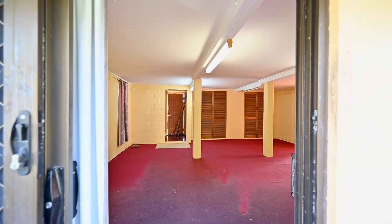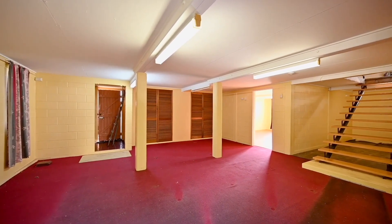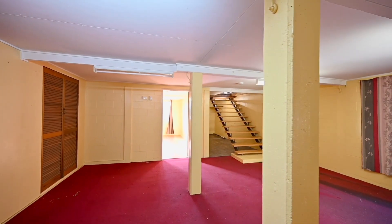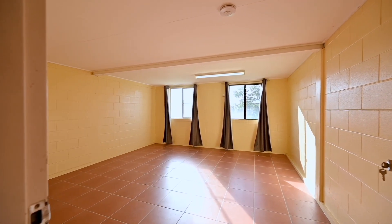Upon entering the residence you'll be greeted by a generously sized entertainment area that leads you through to the spacious and versatile ground floor. Here you'll find a large lounge area perfect for hosting family gatherings and parties, while the dedicated theatre room serves as an ideal retreat for teenagers seeking a private space of their own.